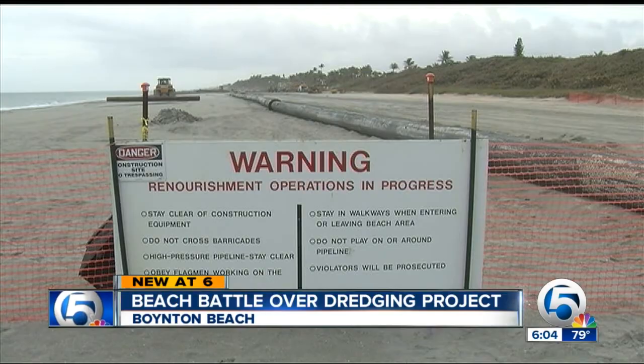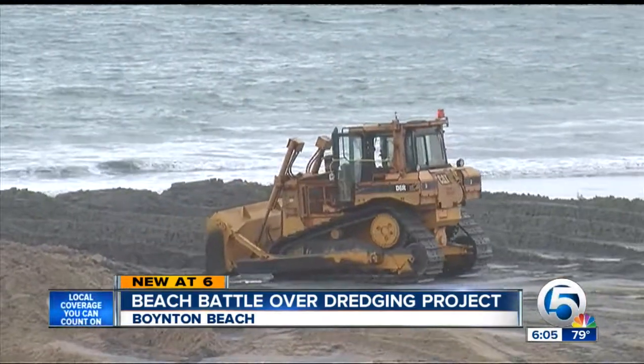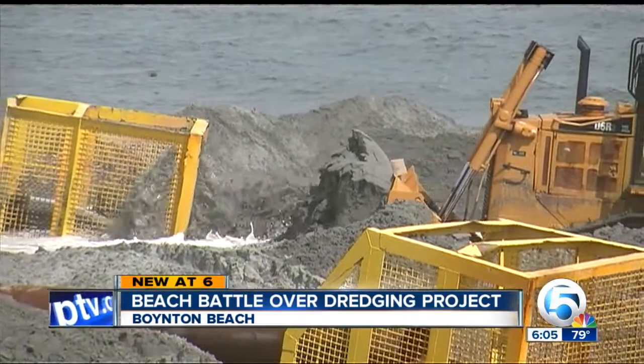The beach renourishment project in Boynton Beach is underway. It's part of the Hurricane Sandy restoration efforts. Sand is being pumped from the bottom by this dredge just offshore, then right onto the beach where bulldozers spread it around evenly to widen the beach.